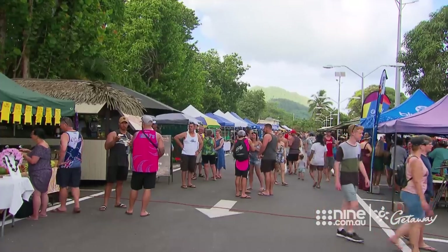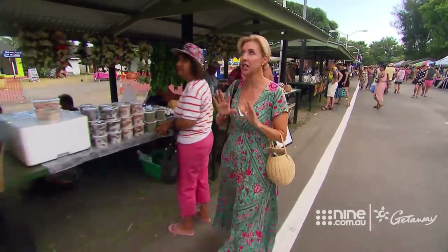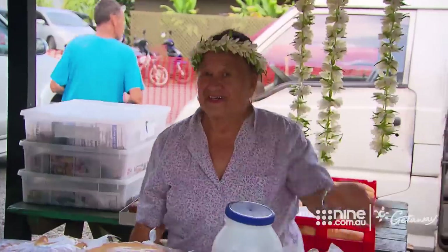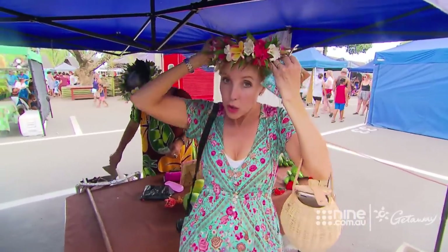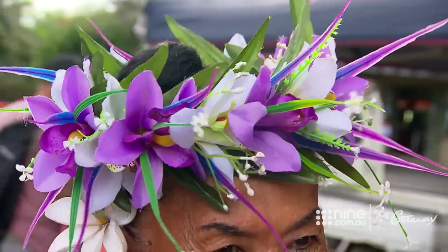The big thing to do here in Rarotonga is to head out to the Saturday morning market. This is where it all happens, and my only tip here is to be early. The first thing you need to do is buy yourself a Heere. The locals come in and they buy these for family members arriving from overseas. For me, I just love having the locals sit around me all day.